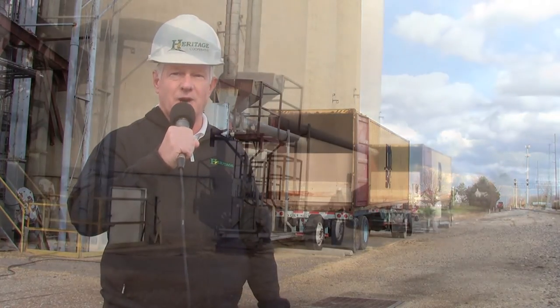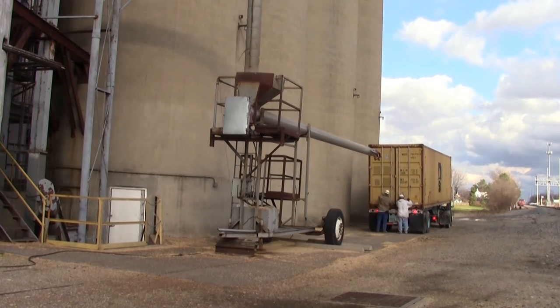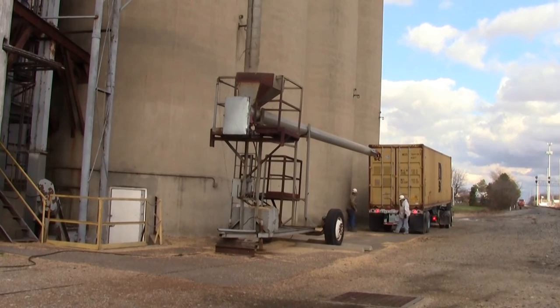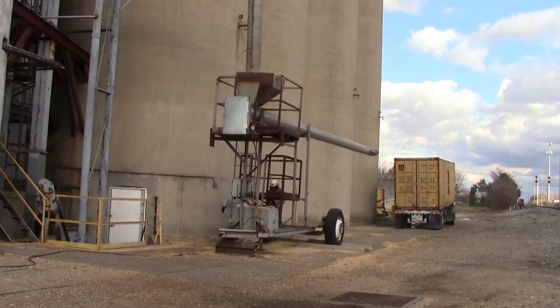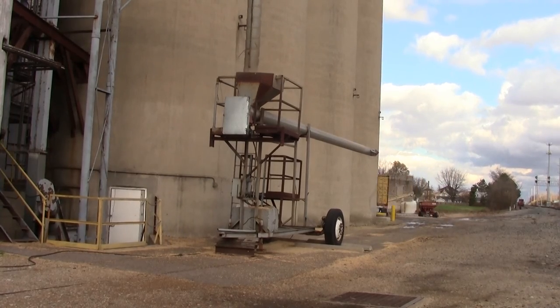The next time you're waiting at a railroad crossing and a train passing contains container boxes, there's a good chance some of them may contain soybeans raised on a farm near you and headed halfway across the globe. This has been Ed Nienaber. We hope to see you again soon from behind the desk.